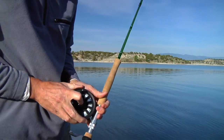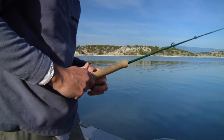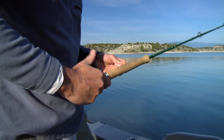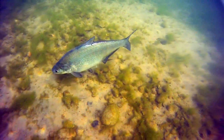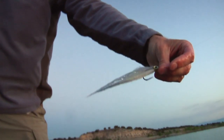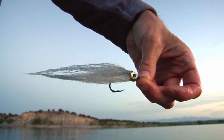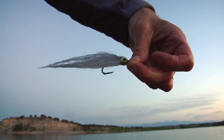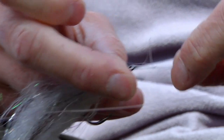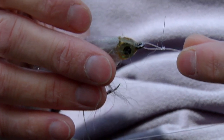Wipers are aggressive predators that will take a fly that resembles a gizzard shad. Alex ties on an unweighted, big shad imitation — big on profile but light on weight — with a Tiemco specialty wide-gap hook. He ties on the streamer with a loop knot to give the fly a little more action, so the fly can move around more freely.